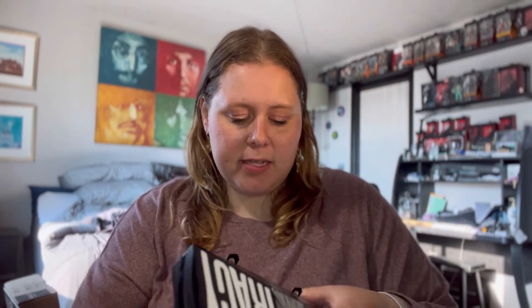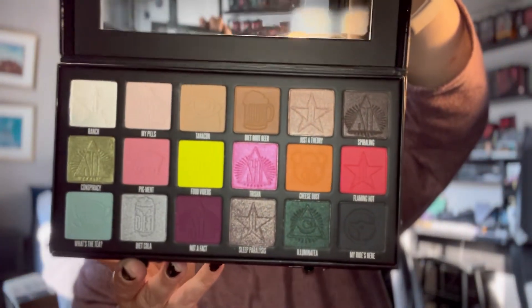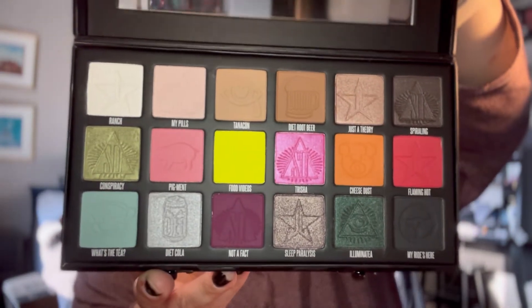The first one I have is the Jeffree Star Shane Dawson Conspiracy collab. This came out in November of 2019. I have not even swatched these — never touched them. I bought this off the website immediately after it launched. I watched the whole series on Shane Dawson's channel and felt really connected with them, so I needed to pick this up. And it's really ugly, but I can't get rid of it because no one's gonna buy it for what I paid for it, so I might as well just keep it.